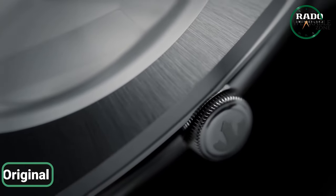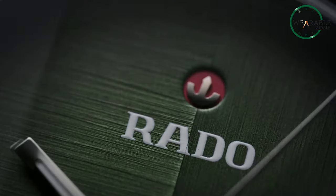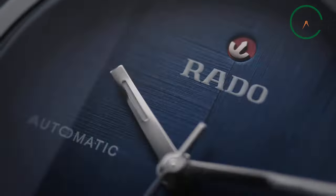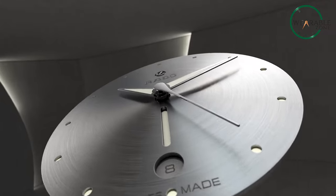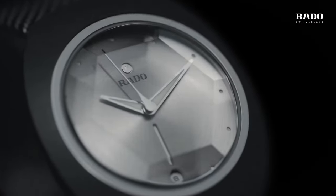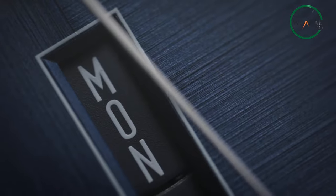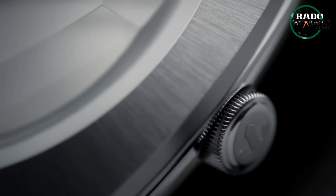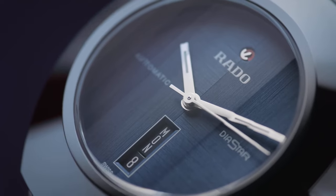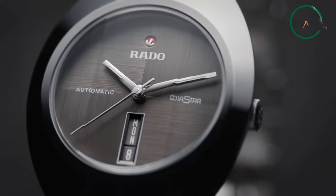The Diastar Original Watch by Rado is a true masterpiece of affordable luxury timepieces. The watch case is made of a special material called Ceramos stainless steel. The green brushed dial adds a touch of sophistication, while the parallel stripe-faceted sapphire crystal provides a clear and scratch-resistant surface. The Diastar Original is powered by an automatic movement renowned for its accuracy and reliability, with a Swiss-made movement having a power reserve of up to 80 hours. It is also water-resistant up to 10 bar, making it a versatile watch for formal occasions to outdoor adventures. Despite its luxurious features, the Diastar Original is surprisingly affordable.